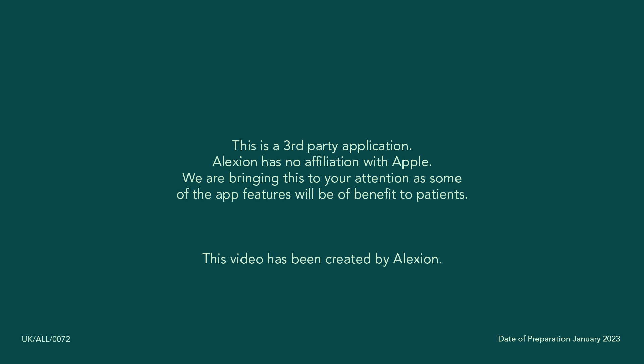This is a third-party application. Alexion has no affiliation with Apple. We are bringing this to your attention as some of the app features will be of benefit to patients.